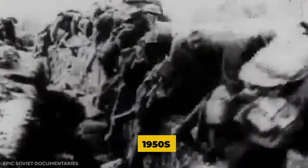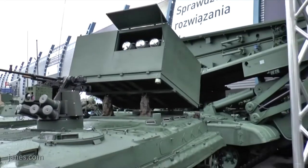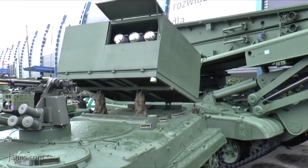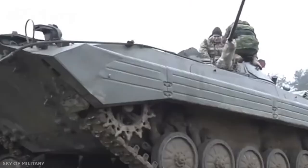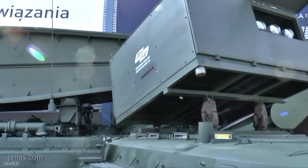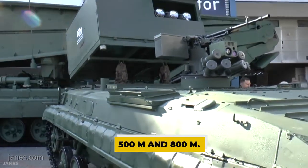The requirement for the BMP, first drawn up in the late 1950s, stressed speed, good armament, and the ability for all squad members to fire from within the vehicle. The armament had to provide direct support for dismounted infantry in attack and defense and to be able to destroy comparable light armored vehicles. The vehicle needed to protect the crew from .50 cal machine gun fire and 20-23mm caliber autocannons across the frontal arc, as well as from light shell fragments at distances between 500 and 800 meters.